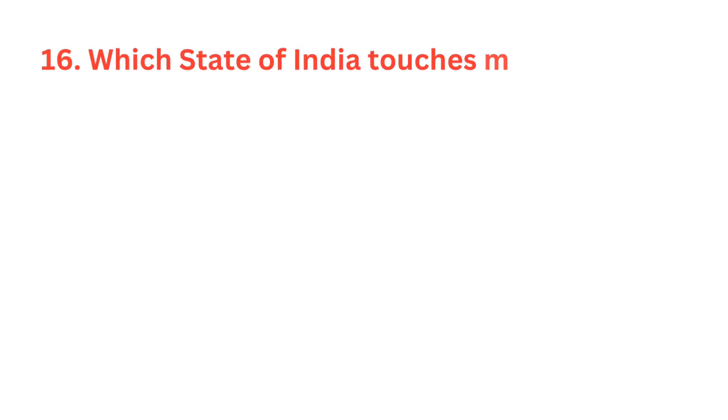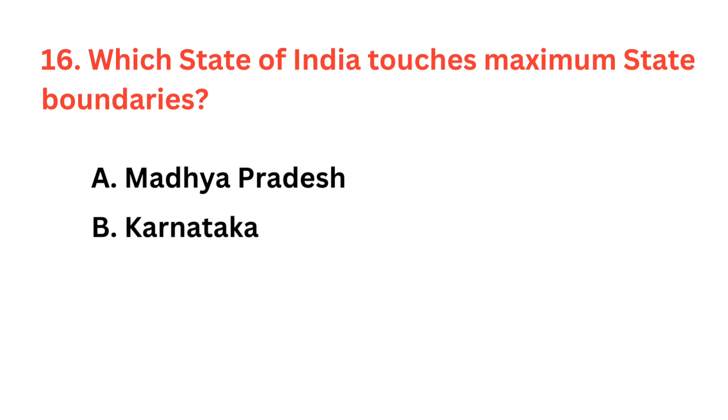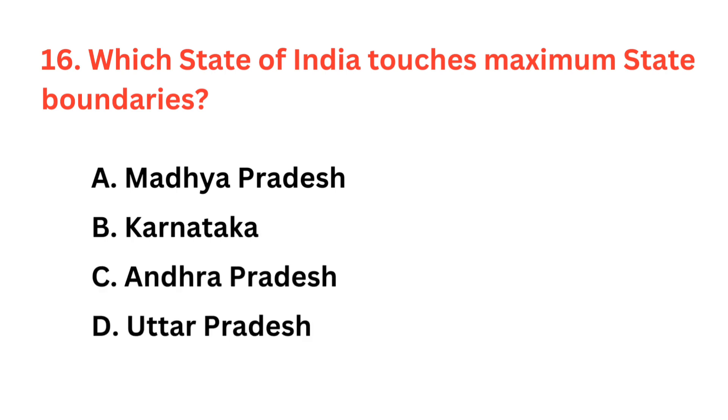Which state of India touches maximum state boundaries? The correct answer is option D: Uttar Pradesh.